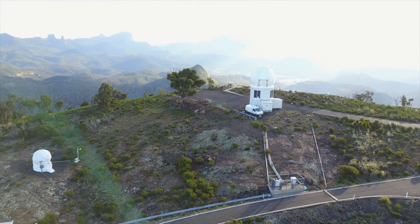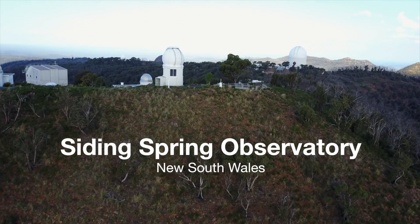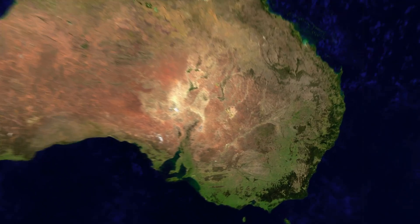We're standing at the Siding Spring Observatory, which is ANU's main observatory site and Australia's main optical observatory site. Siding Spring Observatory is about 30 kilometres out of Coonabarabran on the north-western plains of New South Wales.